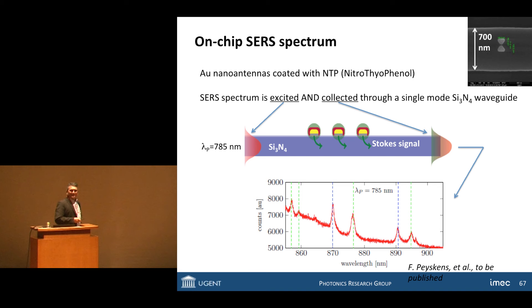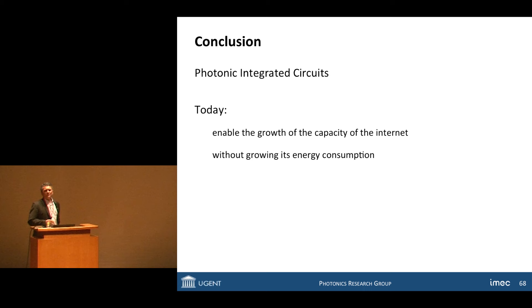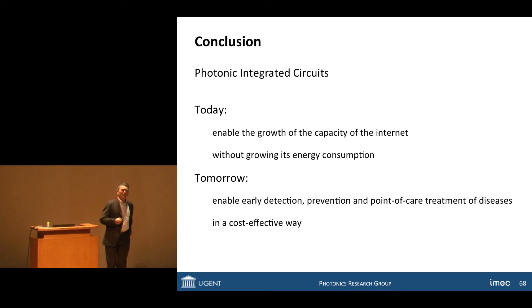In conclusion, photonic integrated circuits today are becoming mainstream to continue to enable the growth of the internet without growing its power consumption. And I truly believe — and hope — that tomorrow they will be enablers for early detection, prevention, and point-of-care treatment of diseases in simple and fairly low-cost devices that every family doctor can use, making healthcare more cost-effective. Thank you very much.